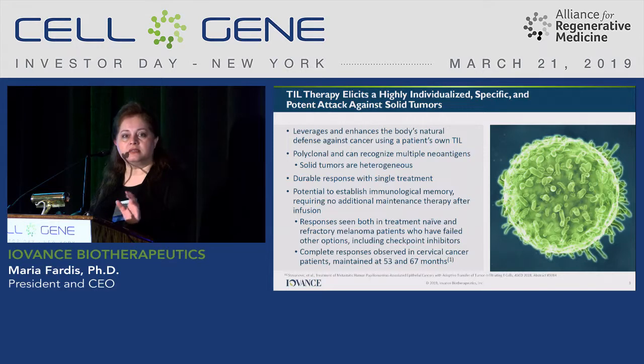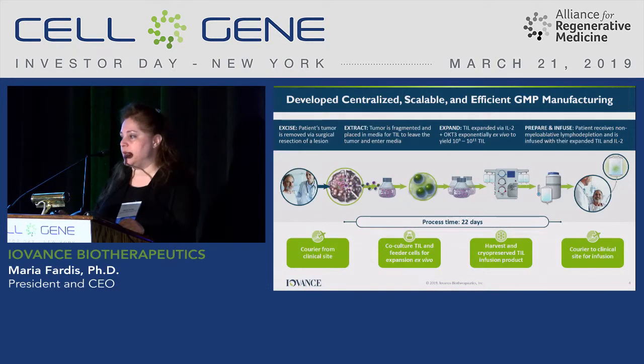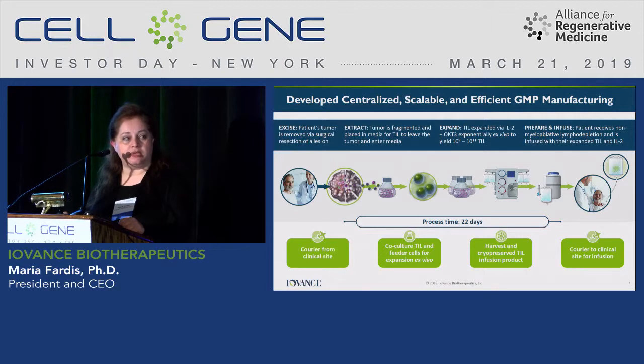Iovance took a license to this technology from Steve Rosenberg back in 2011. In terms of stage of development, we are in late phase two. The process we had from Dr. Rosenberg was a six-week-long manufacturing process. We are certainly interested in shortening this process, optimizing it, and turning it into a commercial one. So what we have done is we have turned it into what we call a Gen 2 manufacturing, which is 22 days in duration.